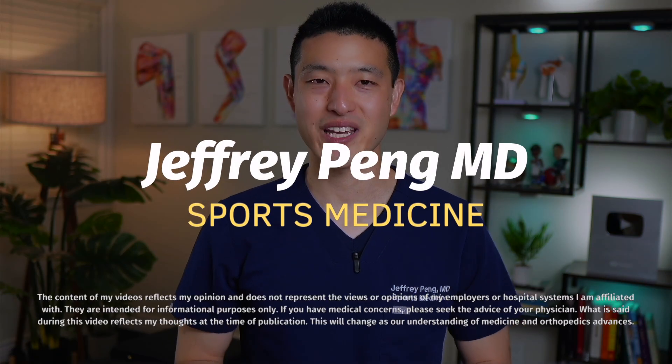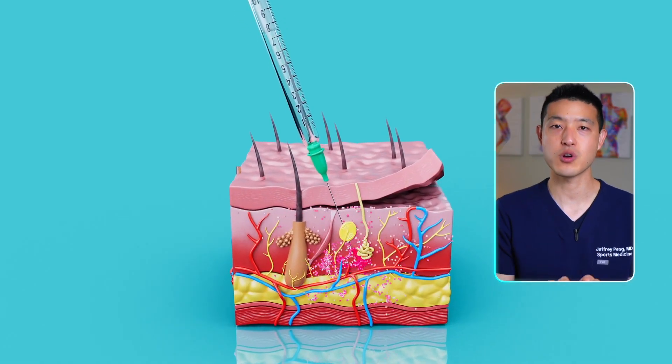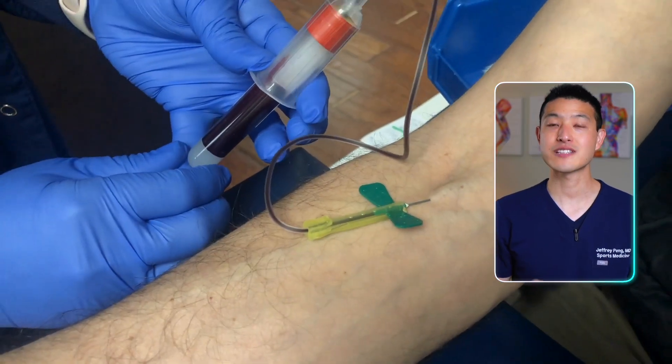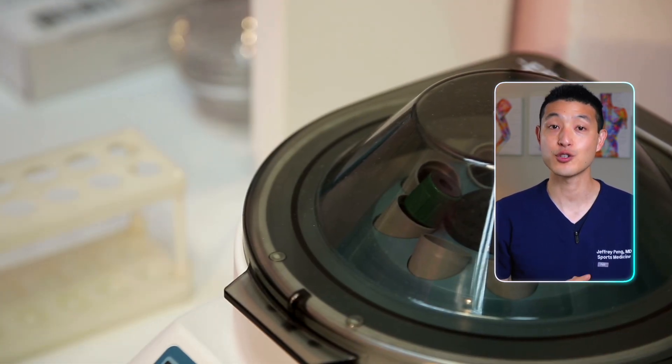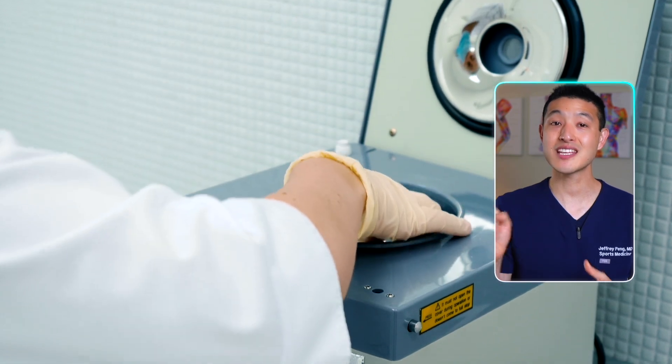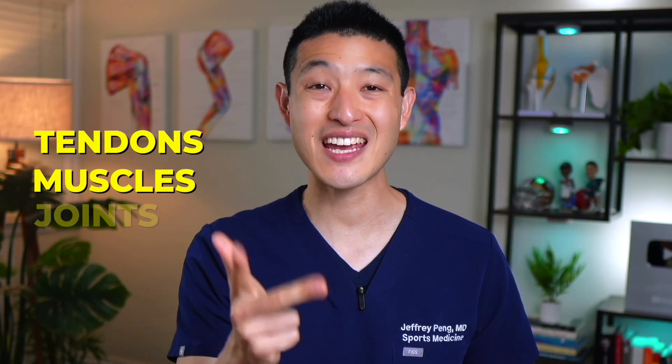Hey everyone, Dr. Jeff Peng here. Platelet-rich plasma injections, also known as PRP, are a cutting-edge treatment that utilizes the healing properties of your own cells. The procedure involves a simple blood draw and then separating the blood into various components using a centrifuge. We then take the layer that has all the platelets and growth factors and inject that into an injured area. PRP treatments have been shown to be incredibly effective in treating a variety of conditions, including tendons, muscles, and joints.